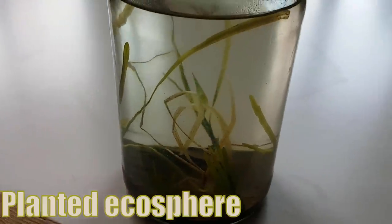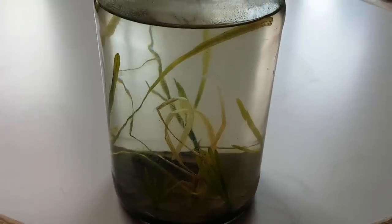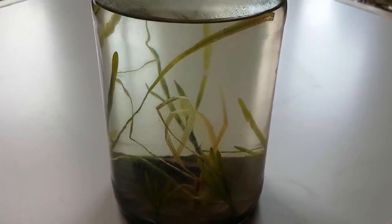After seven months, the bigger Vallisneria were dying. There were also new sprouts growing, but they didn't get as tall. This was also the first — and so far last — time a species appeared in the planted ecosphere that never appeared in the natural ecosphere, apart from the Vallisneria of course: some sort of water mite.